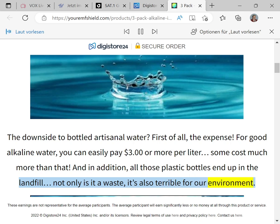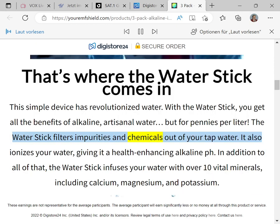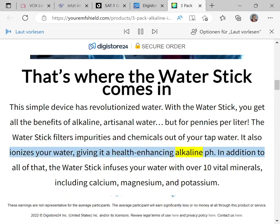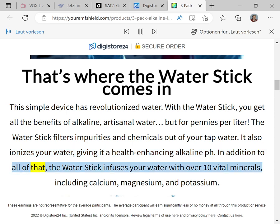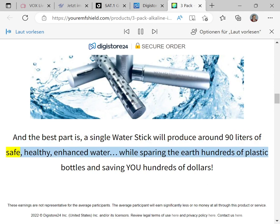That's where the Water Stick comes in. This simple device has revolutionized water — with the Water Stick you get all the benefits of alkaline artisanal water but for pennies per liter. The Water Stick filters impurities and chemicals out of your tap water, ionizes your water giving it a health-enhancing alkaline pH, and infuses your water with over 10 vital minerals including calcium, magnesium, and potassium.